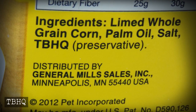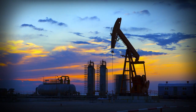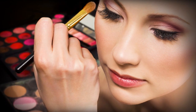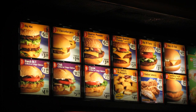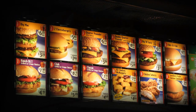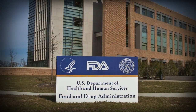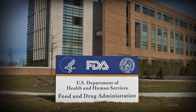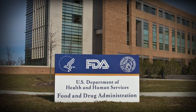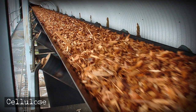Tertiary butylhydroquinone, also known as TBHQ, comes from petroleum and is mostly used in cosmetics, skincare products, lacquers, and resins. TBHQ has been found in 18 menu items at McDonald's. It took years for TBHQ to be approved for human consumption — the FDA only allows the chemical to be 0.02% of a food's oil and fat because five grams of it is lethal.